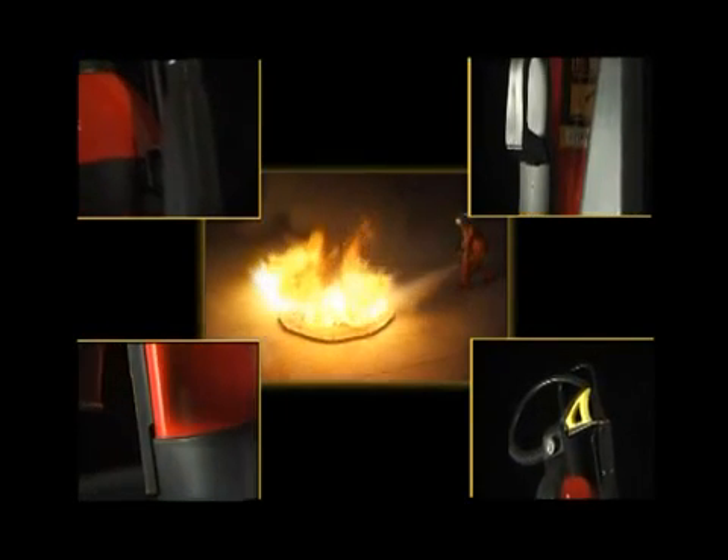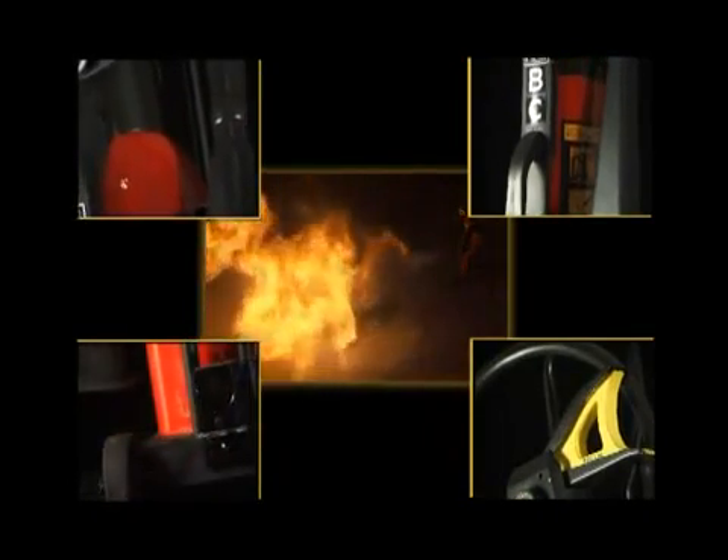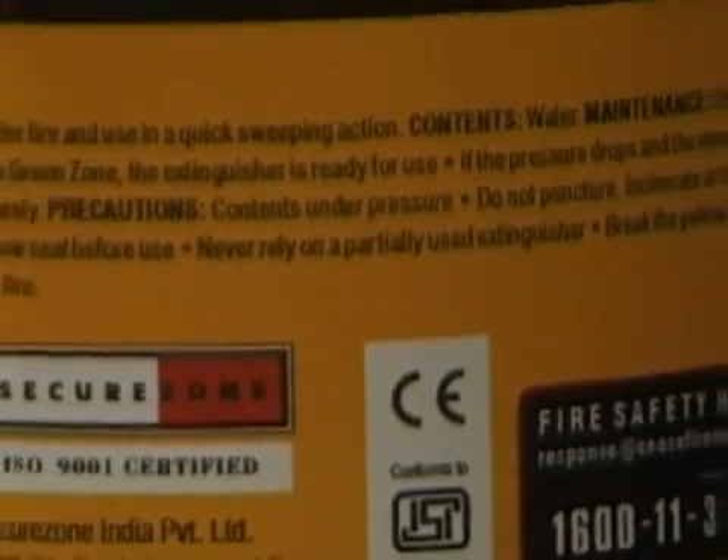So you can be sure that in the midst of a fire crisis, Ceasefire will not let you down. Every Ceasefire CO2 extinguisher also carries the independent quality certifications of ISI, ISO 9001, and the CE mark (Conformité Européenne).